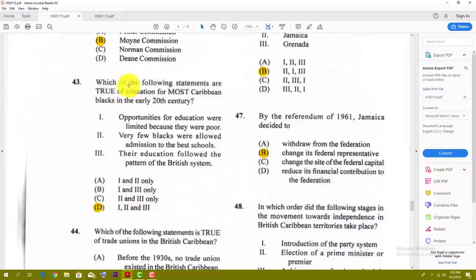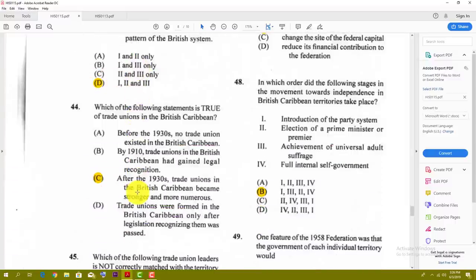Number forty-three: which of the following statements is true of education for most Caribbean blacks in the early 20th century? Opportunities for education were limited because they were poor; very few blacks were allowed admission to the best schools; and their education followed the pattern of the British system. So the best answer is D. Number forty-four: which of the following statements is true of trade unions in the British Caribbean? The best answer is C — after the 1930s, trade unions in the British Caribbean became stronger and more numerous.